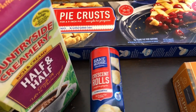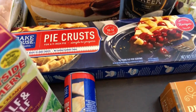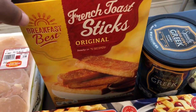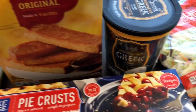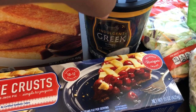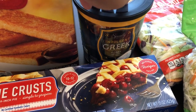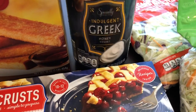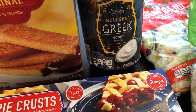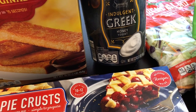I got some crescent rolls for a recipe I plan to try. These french toast sticks are a staple - $1.99 for 20. I'm trying to eat better, especially at breakfast, so I grabbed this Greek yogurt. I really like this Greek yogurt and I talked about it on my Aldi favorites video.